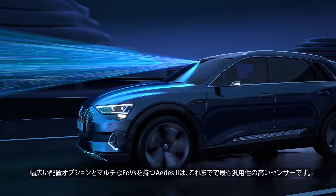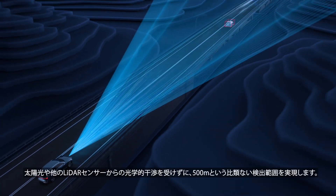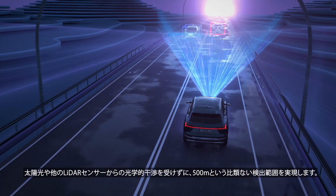With a wide range of placement options and multiple field-of-view configurations, ARIES II is our most versatile sensor yet, delivering an unmatched detection range of 500 meters with zero optical interference from sunlight or other LiDAR sensors.